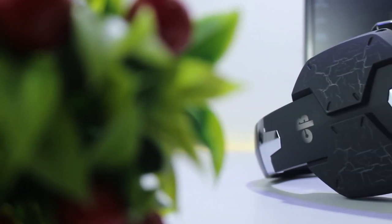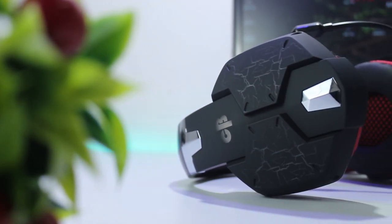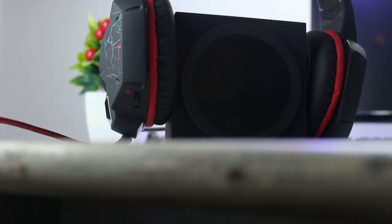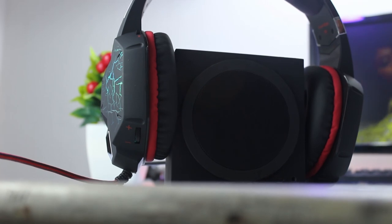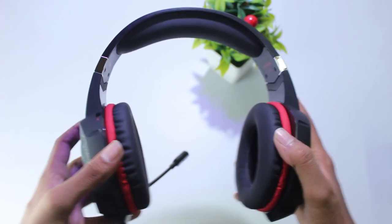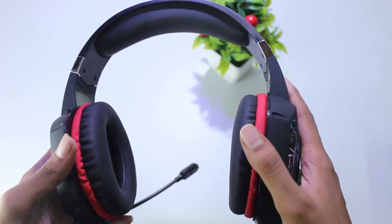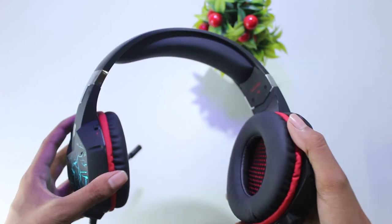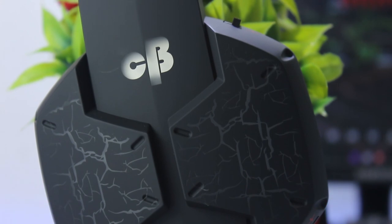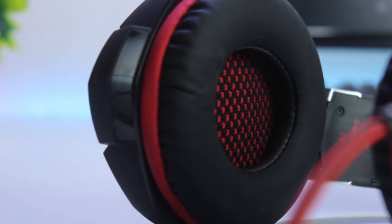Let's start with the design and build quality. The design of this headset is really comfortable, but it is also a really big headset — way too big compared to most headphones I've seen. Besides that it's also lightweight and feels really comfortable while gaming. You can use it for a really long time and you won't feel any stretch on your head. It's got a totally matte finish body, and the ear cuffs are also made of soft cushions.